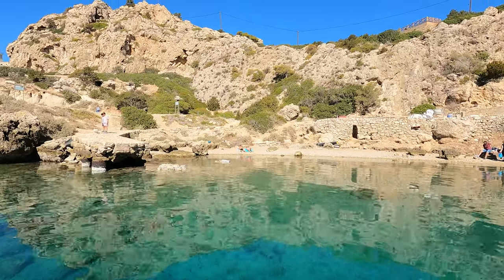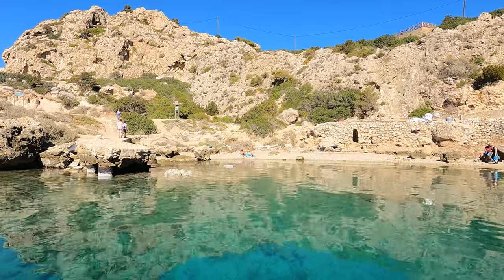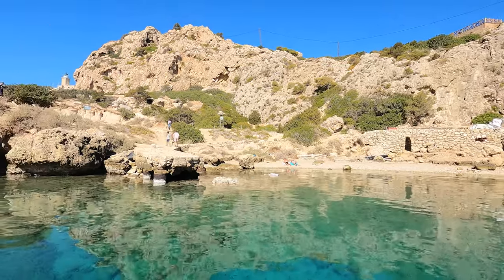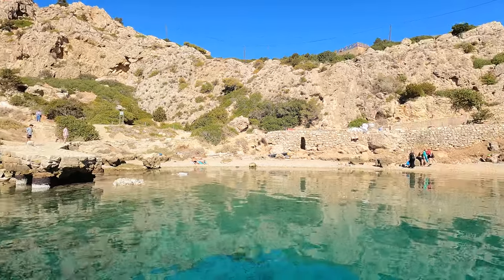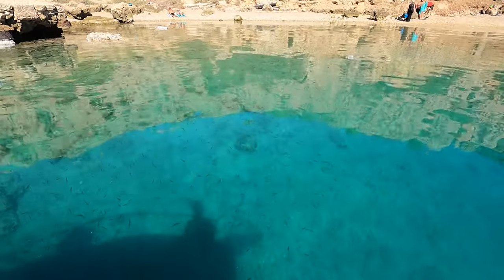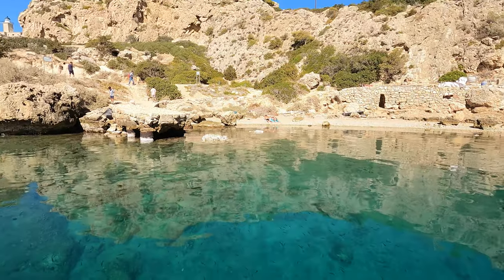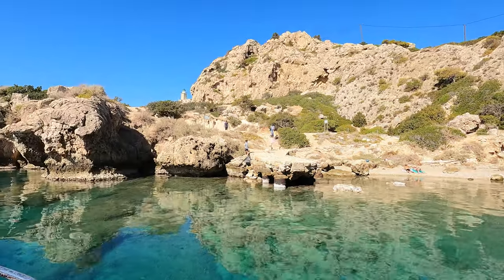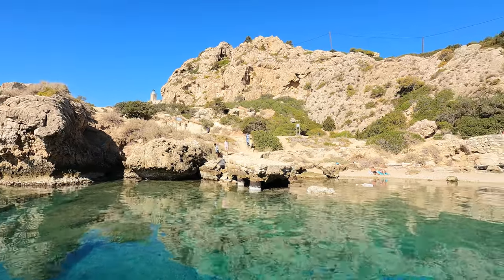This little beach is sort of west of Loutraki and there's an archaeological site here — this used to be an ancient port. People do cliff diving, but it's actually a great place to go swimming. Look at the water and the fish! There's also a lighthouse over there, and it looks like there are signs so you can know what you're looking at.